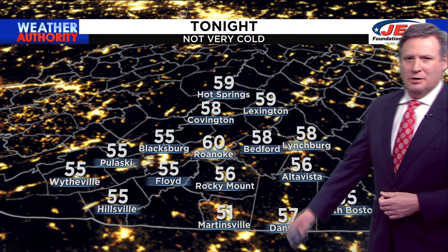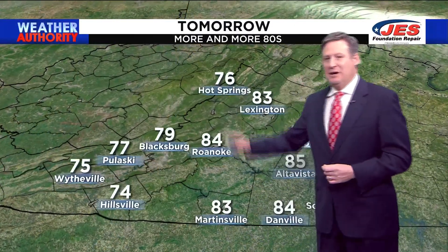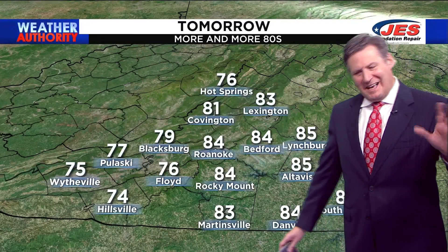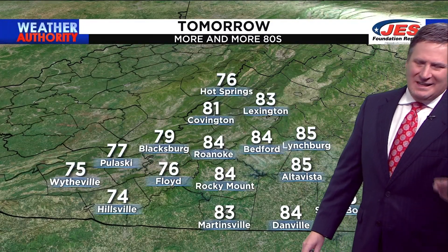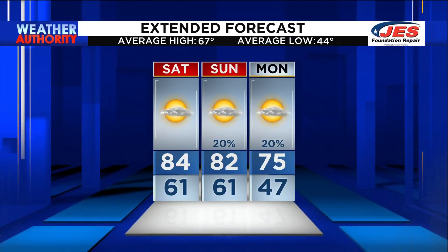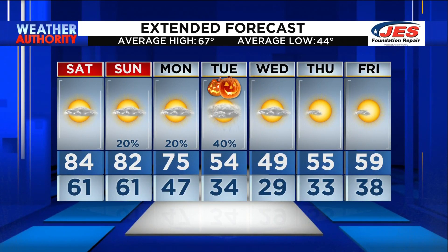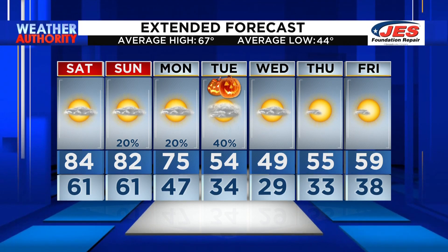For tonight, we're looking at overnight lows anywhere between about 55 and 60. For tomorrow, more and more 80s — you're in the 70s for the most part in the mountains and higher elevations, but further to the east, you're well into the 80s. It is going to be feeling like a Labor Day weekend outside on Saturday. Lower 80s on Sunday, 70s Monday. And then if you want cold air, look at Wednesday — 49 for a high. Then we're close to 60 again one week from today. Best chance for rain over the next seven days is Tuesday. We'll see more sun Wednesday through Friday.